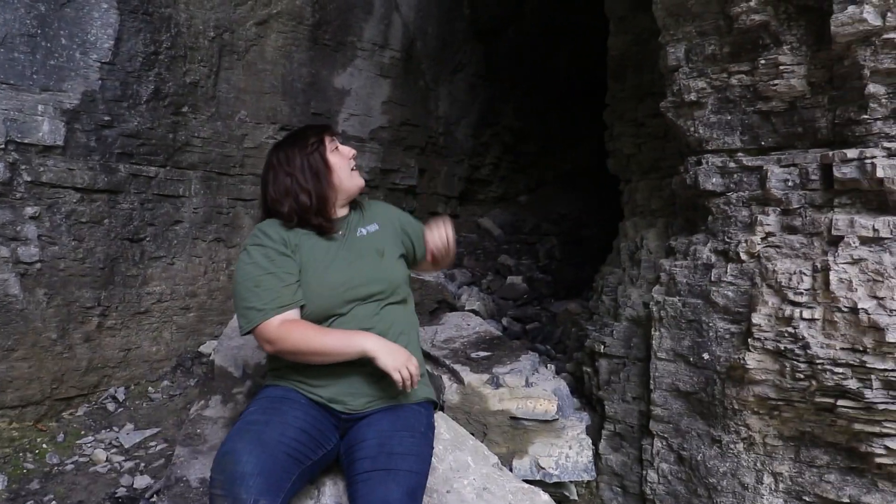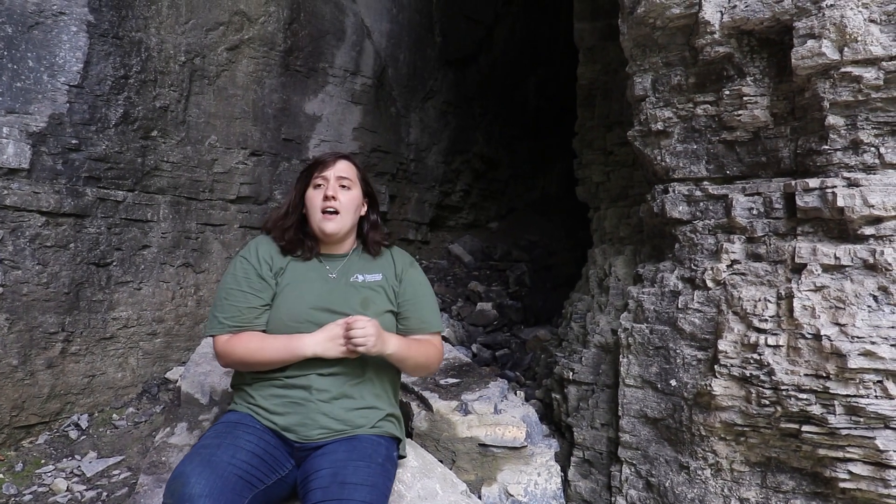Caves themselves are also really interesting because they have a really regular humidity and temperature all year long. So caves in this part of the world, they stay about 40 degrees even in the winter. So that means that right now I'm feeling this sort of cool breeze behind me from this cave that you can see extends pretty far back. And in the winter, it would actually feel kind of cozy and warm sitting here because it would still be 40 degrees. So all of these organisms that have really sensitive environmental needs can thrive in places like caves, which makes them really ecologically valuable places.